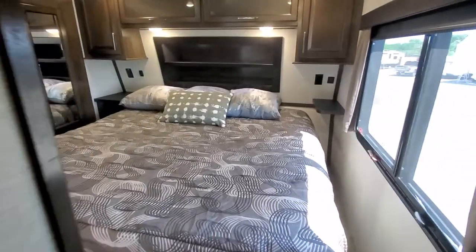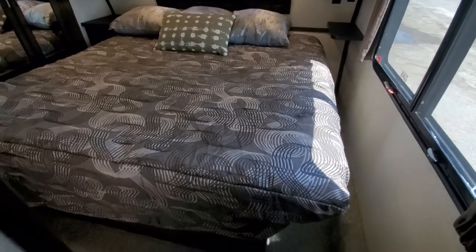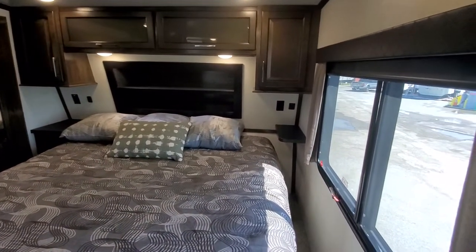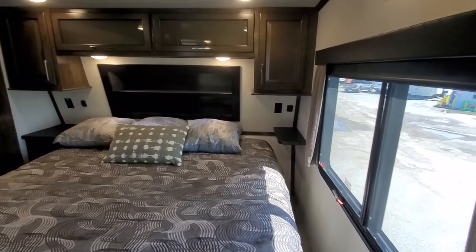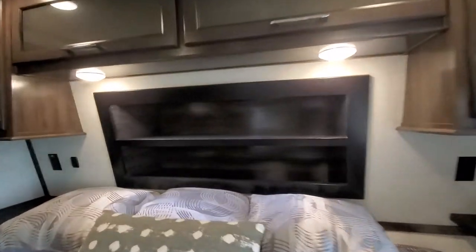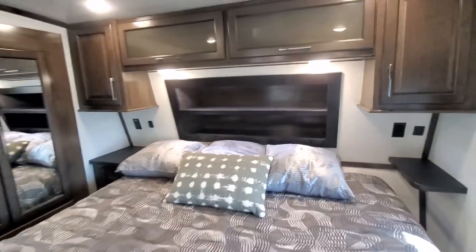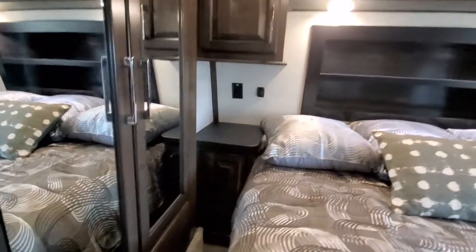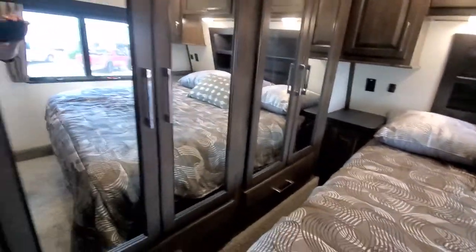Down the hall to the bedroom, you've got the optional RV king-size bed. You still have room to get around it, and of course you can put a queen in there if you prefer. Nice nightstands, overhead cabinets, some storage behind the bed, and of course your closet slide-out.